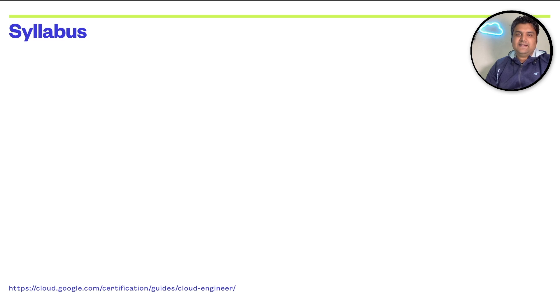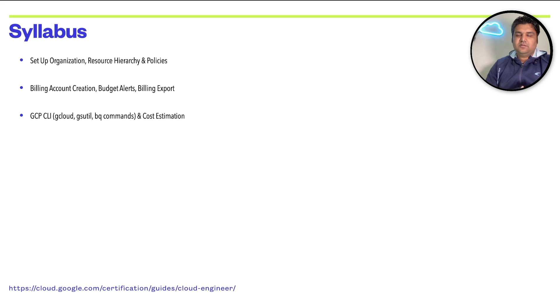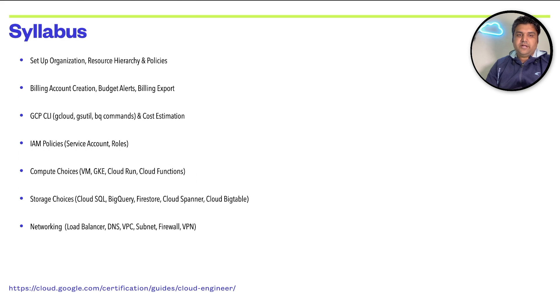The most important thing is the syllabus — follow the official URL for the exact detailed syllabus. To summarize: you need to know how to set up an org resource hierarchy, policies, billing account creation, budgets, alerts, GCP CLI, and cost estimations. IAM policy is very, very important — know it by heart. Also: compute choices, storage choices, networking, bucket lifecycle, and monitoring resources. Any cloud engineer needs to know all these things to run applications on Google Cloud reliably.